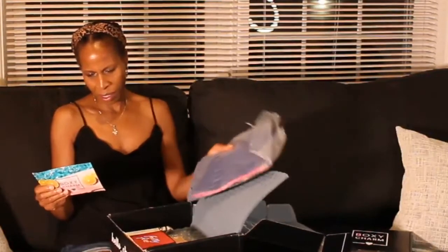The last item is a BoxyCharm Neon Jelly Pouch with pom-poms. Here is what it looks like. The value says it's $20, which I don't think it's worth $20, but it is super cute.